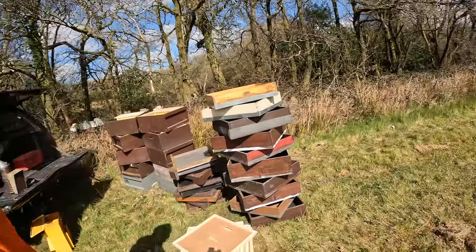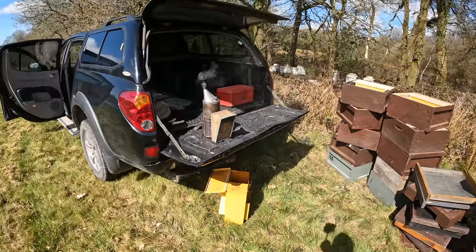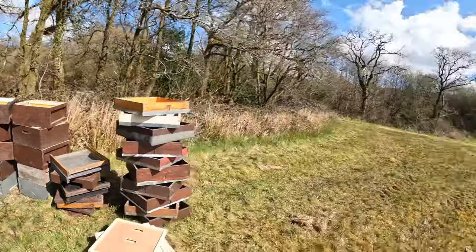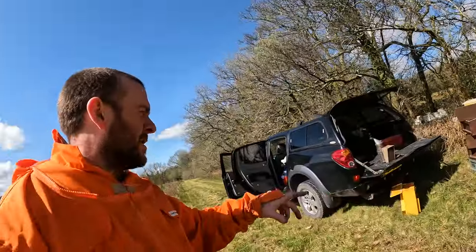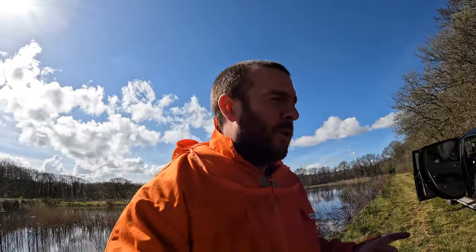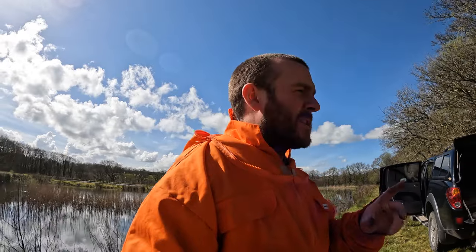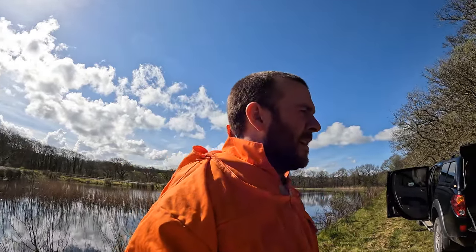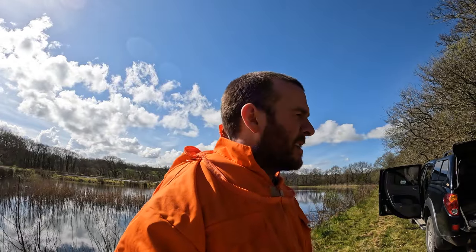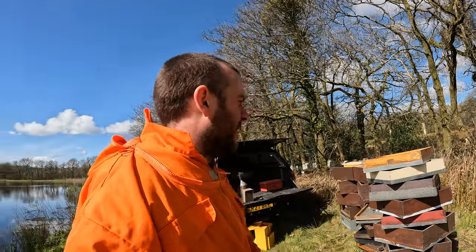I've been unloading hives equipment - the truck was full of stuff on the back seat. I wanted to drive in over the bridge today, so I didn't want to bring the trailer; I didn't want to overload that bridge. I haven't got enough stuff for what I actually need - I've got enough for 10 and there's 12 here. So I'll have a quick look, see the two smallest nukes - they can stay in the nukes for now, but the rest of them are going into full-size hives.